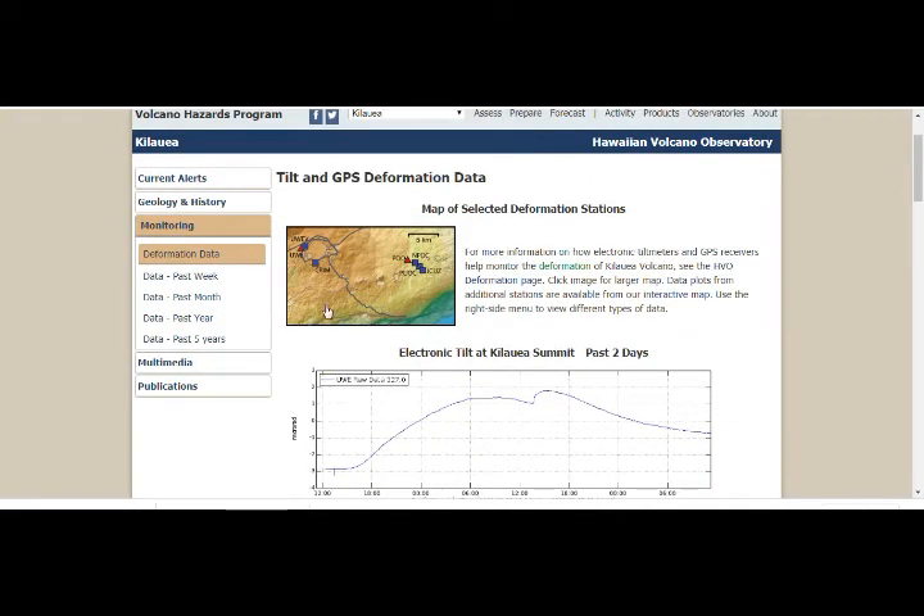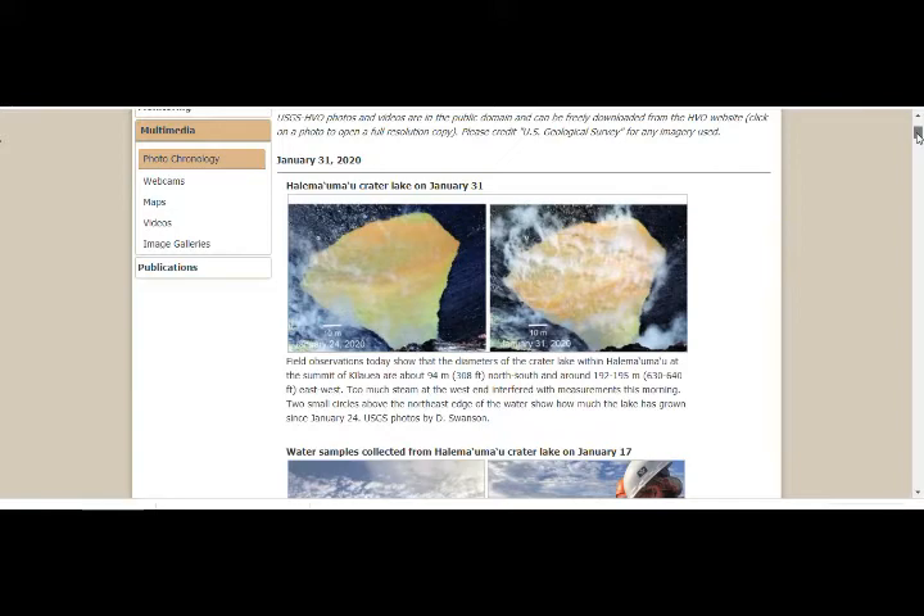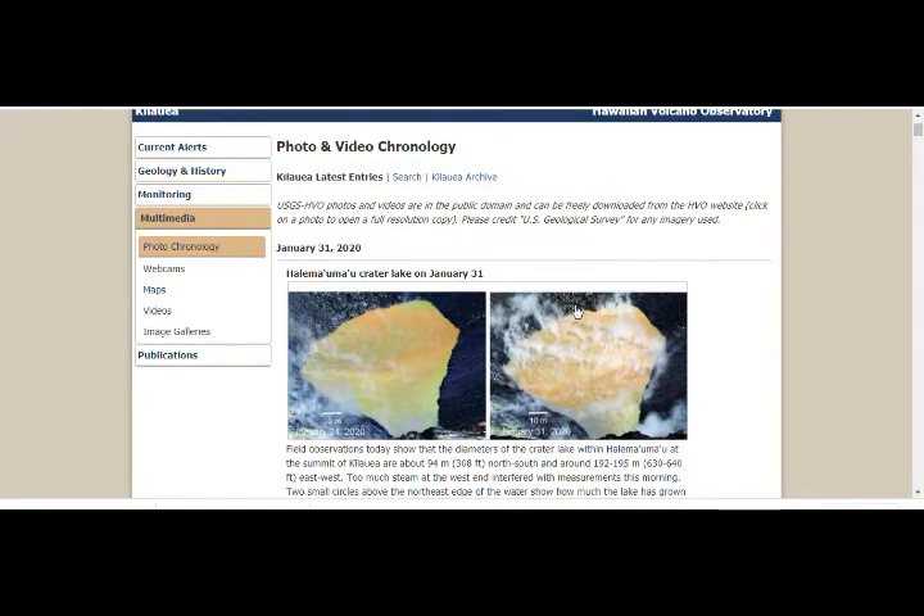We'll keep an eye on this. The multimedia shows the pond — the crater pond. If you look at these two dots here, you can see that the distance is closing up because it's growing. It's about 310 by 640 feet, 82 feet depth, and it's growing and it's very hot, of course.